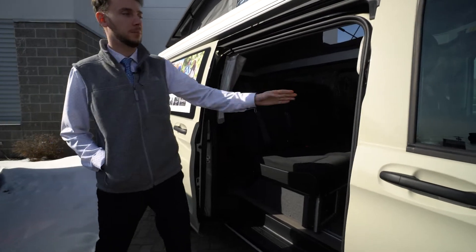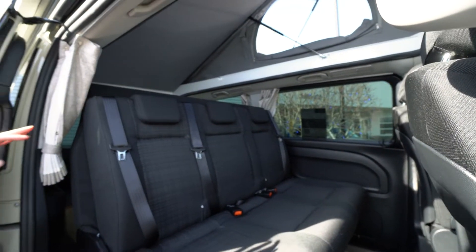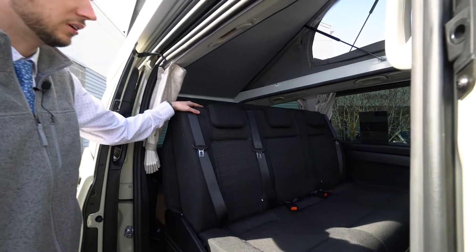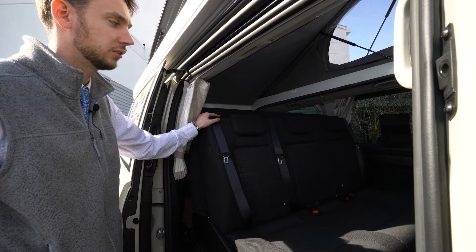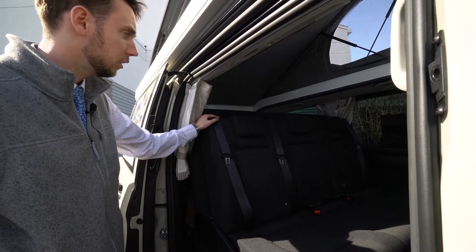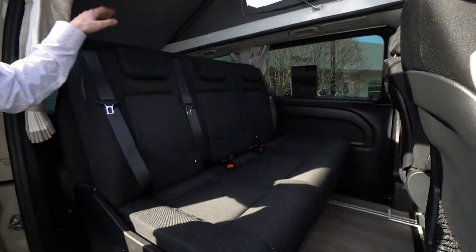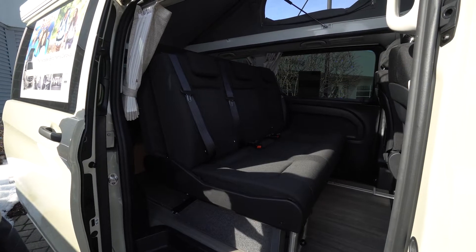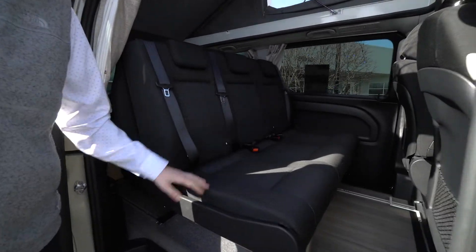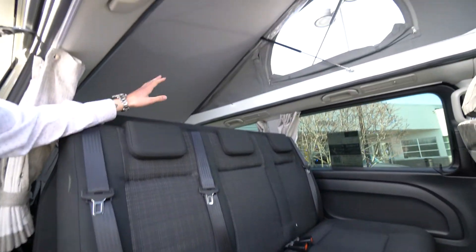We have power sliding doors — you can operate them from the key fob, from a button right here in the door jamb, or from the center console. Looking inside, you can see the second-row bench seat, which is one of two beds available in this model. To extend it into a bed, you lower the back part, fold open the front, and fold down the backrest. It takes about 30 seconds when operated properly to turn this second-row bench into your first bed.